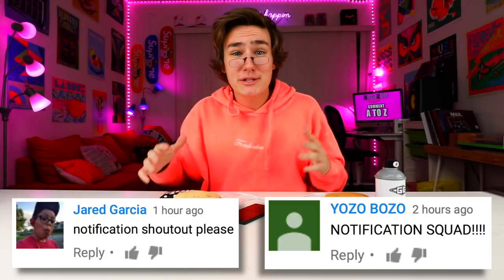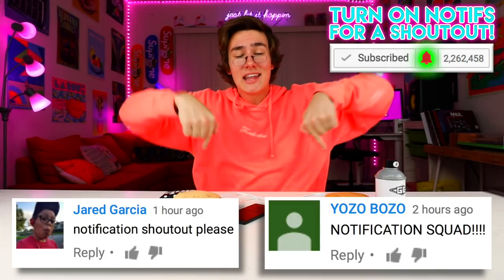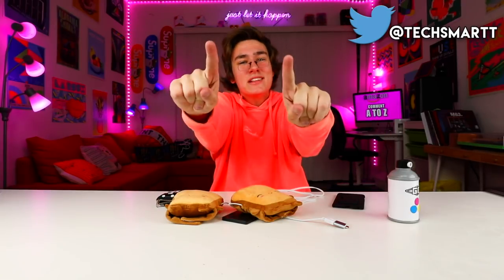I want to give a huge thanks to the Tech Smart Army, Jared, and yozobozo for being this video's notification shoutout. If you guys want one, turn on my YouTube notifications and let me know in the comments. Subscribe so you don't miss another episode of Five Weird Amazon Gadgets — it's only getting weirder. Tweet me at TechSmart — if you guys find anything, send me the links and I'll give you a shoutout if I pick it up.